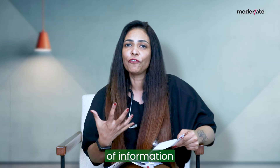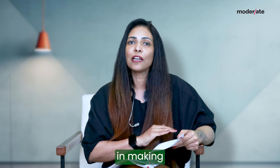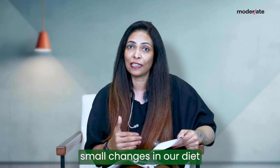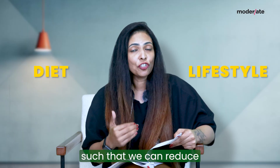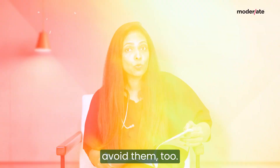This wealth of information about our risk will definitely help us in making multiple small changes in our diet and our lifestyle such that we can reduce the risk of developing these issues or we might completely avoid them too.